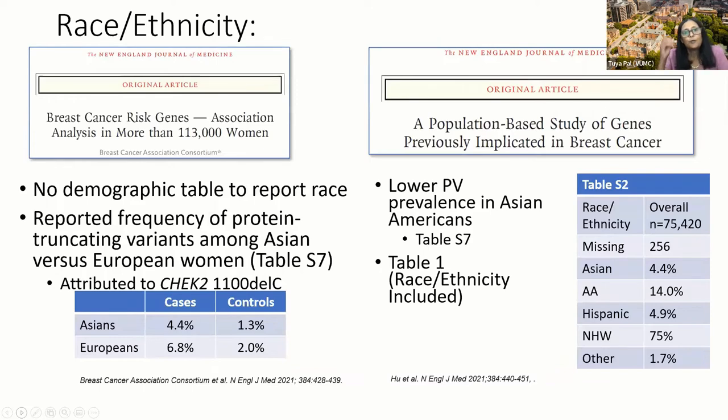Looking at some of the race and ethnicity data, what they found was that the reported frequency of protein-truncating variants among Asian versus European women showed a lower frequency in Asians, but it was attributed to the CHEK2 1100delC variant being less common. Similar findings were seen in the Carrier study.